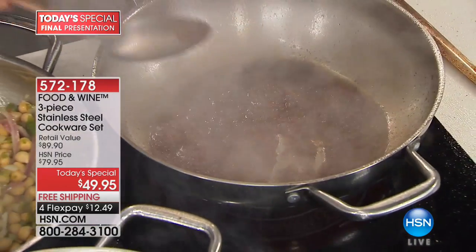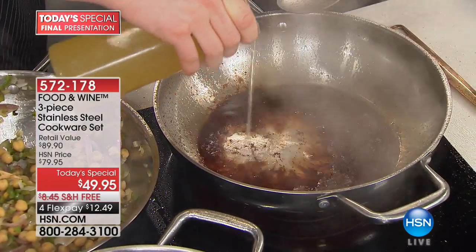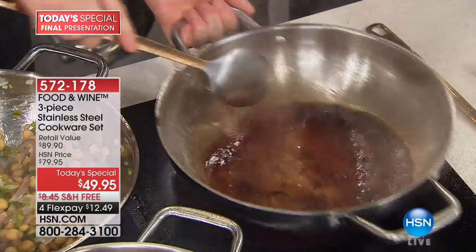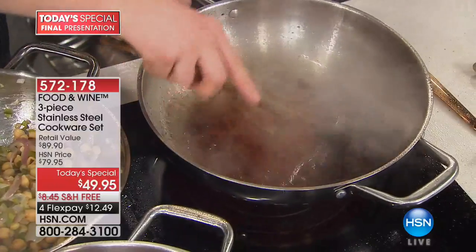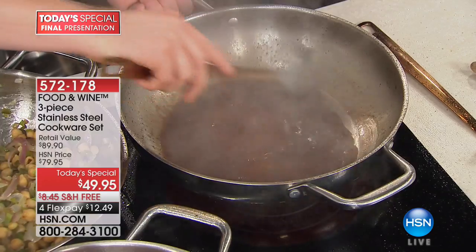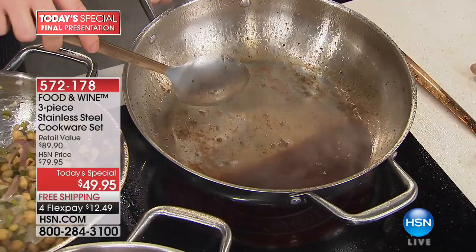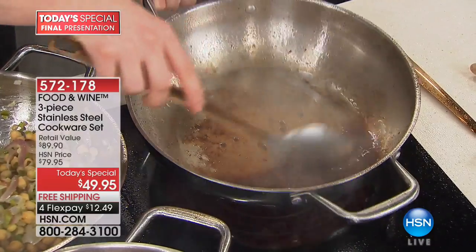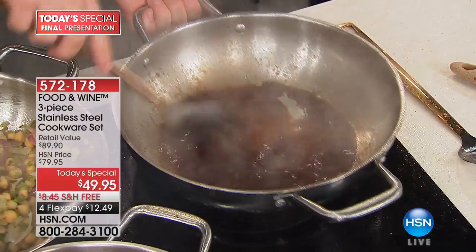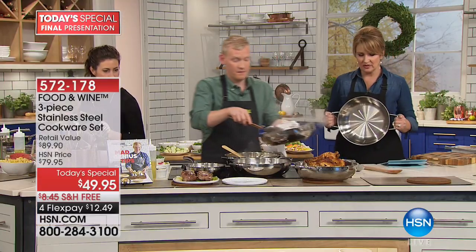In the Food & Wine test kitchen, once we got these pans for testing, we literally use them every day — even for boiling pasta because we just leave them out. A lot of people are afraid to cook in stainless because they think things are going to stick. But the sticky stuff is the good stuff — that's where all the flavor is. It's a very different thing when something's sticking because something is going wrong versus sticking because something is going right. In this case, something is going right: we are deglazing the pan while we're making a sauce to put over our steaks.